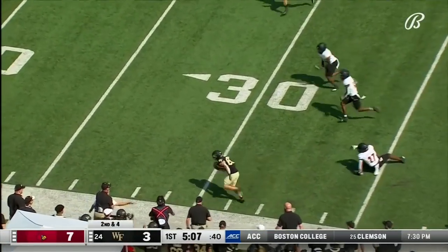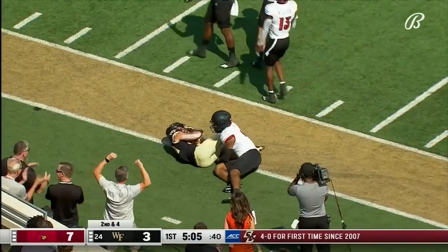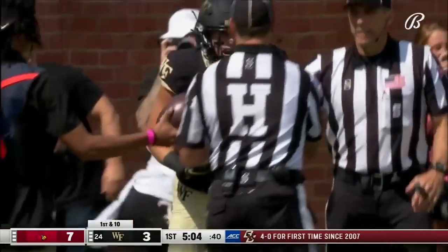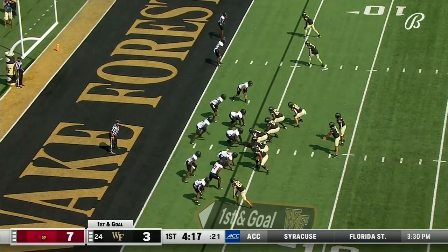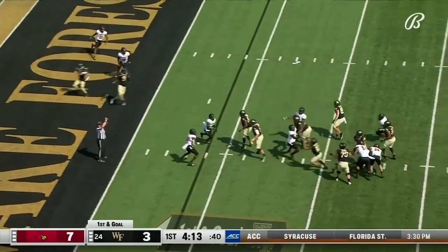Hartman fires and hits. Break it away — Morin down the sideline near the 15. Taylor Morin, catch and run. But he's learned over time that that's been successful, that ride-and-decide. Hartman wants to throw it — it's deflected.